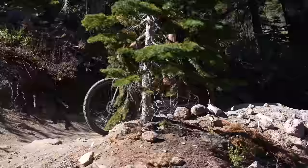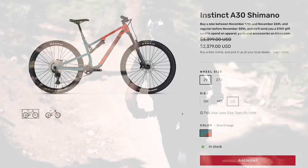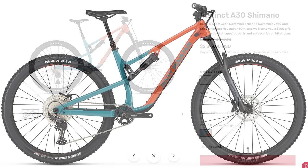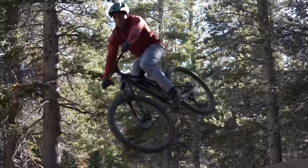We'd probably pass on the Instinct A10. But there's hope for Rocky fans — as of this video's publication, the Rocky Mountain Instinct A30, formerly $3,400, is on sale for just $2,379. It features a 12-speed Shimano Dior drivetrain, 4-piston brakes, Maxxis DHF tires, and a RockShox 35 Gold RL fork. That spec is ready to rip, and you get the full adjustability of the Ride 9 system. Hit up bikes.com for more info on the Instinct trail bike line.